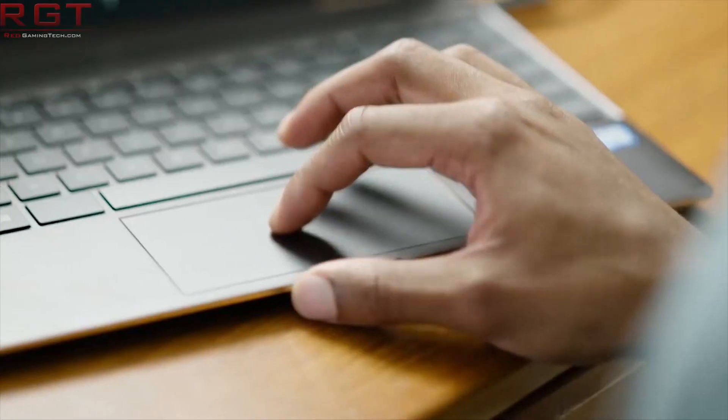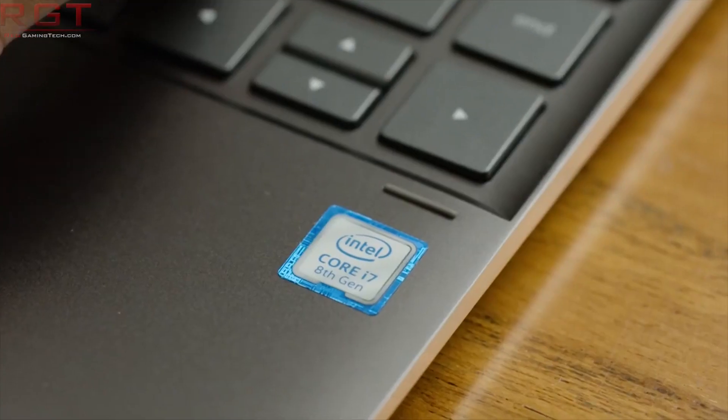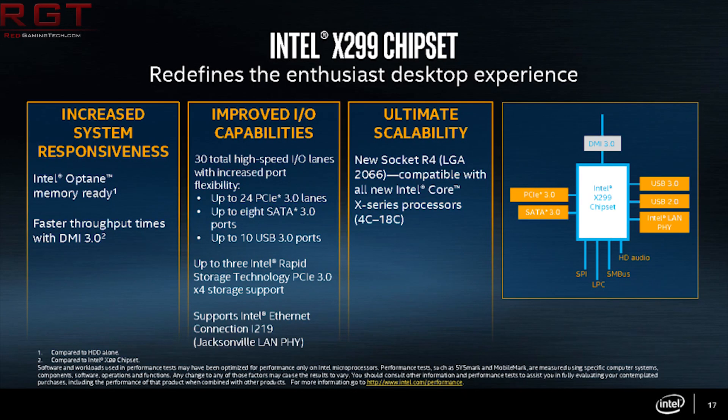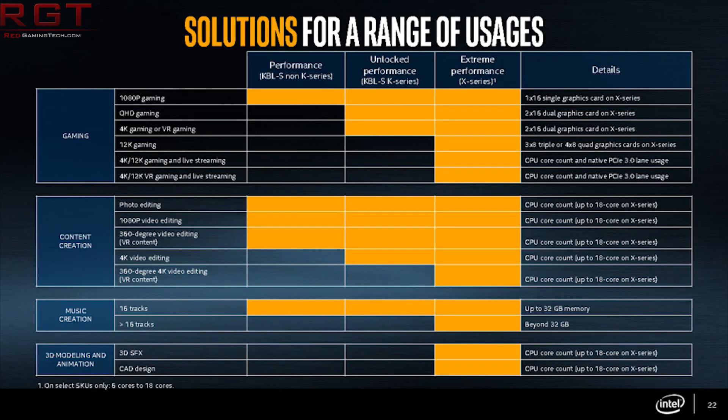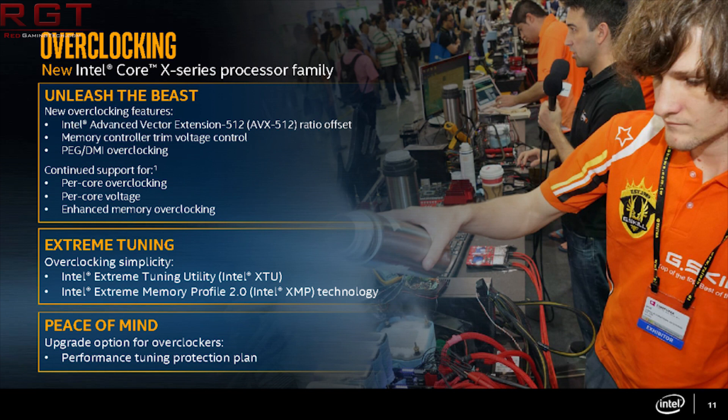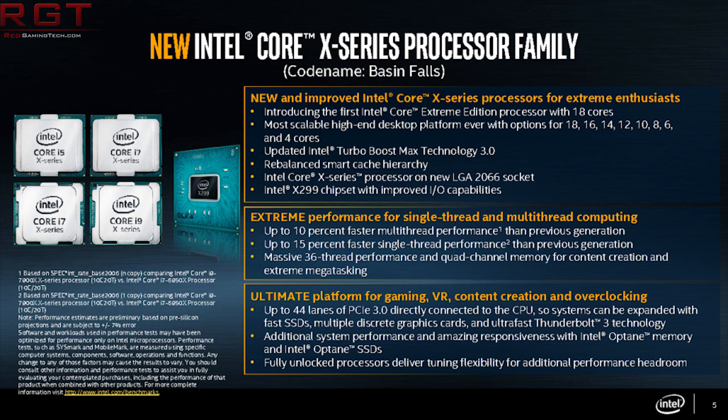We have yet some more Intel news today, and we actually have some stuff from the HEDT platform. What we have here is a report, thanks to the sources of PCBuildersClub.com — their source is anonymous, but is a source at a major manufacturer. According to them, the HEDT platform from Intel is going to be split into two: the Z399 and X599 platforms.